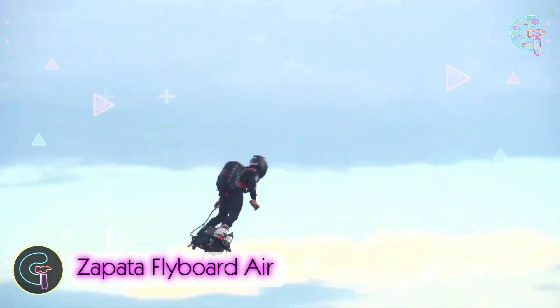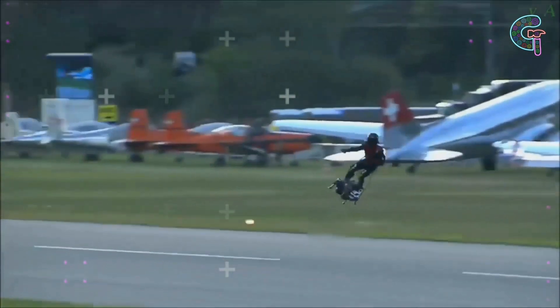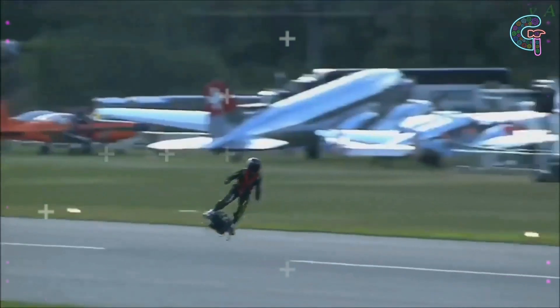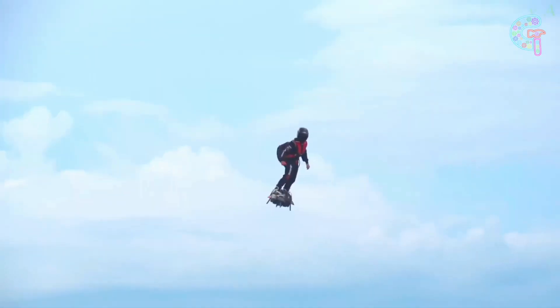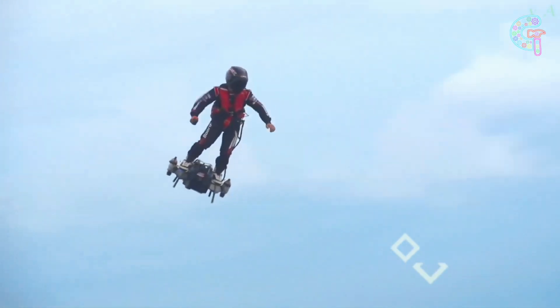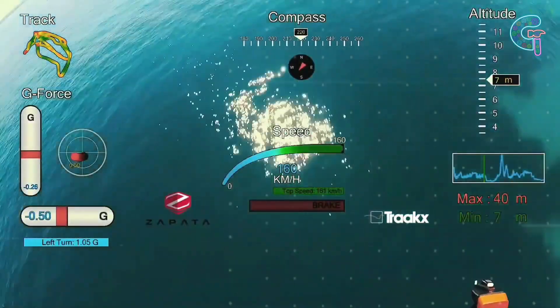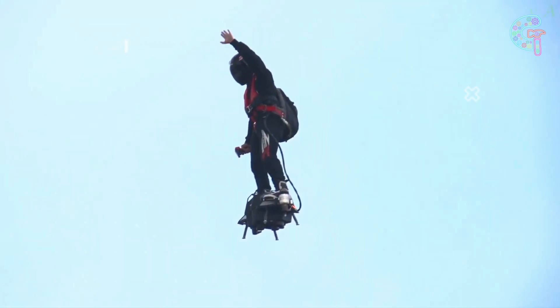Look at the Zapata Flyboard Air, a flying surfboard. This incredible gadget defies gravity with the power of gas pressure. It zooms into the sky, reaching mind-blowing heights of up to 3,000 meters. With five jet engines, it can reach speeds of up to 100 miles per hour, carrying up to 220 pounds.